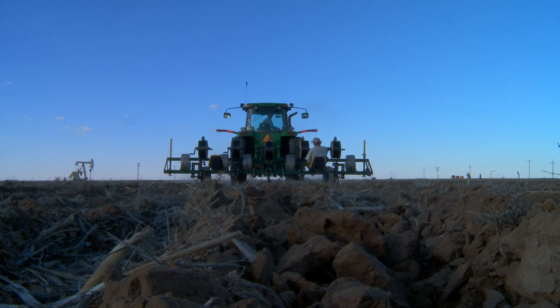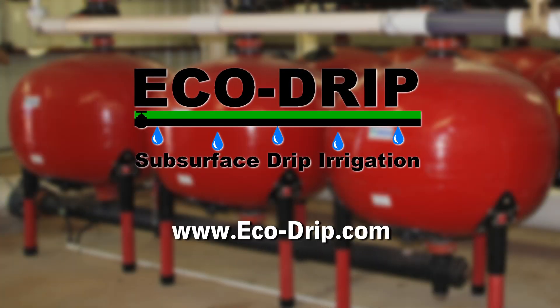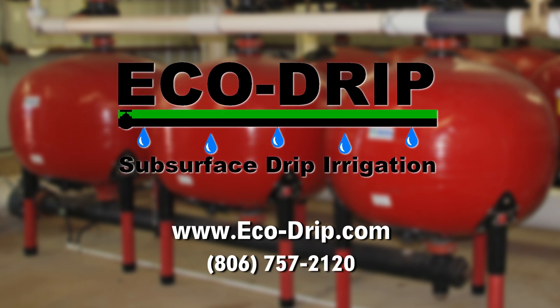EcoDrip has put a great deal of thought and time into their designs to take them into the future. For more information, visit www.eco-drip.com or call 806-757-2120.